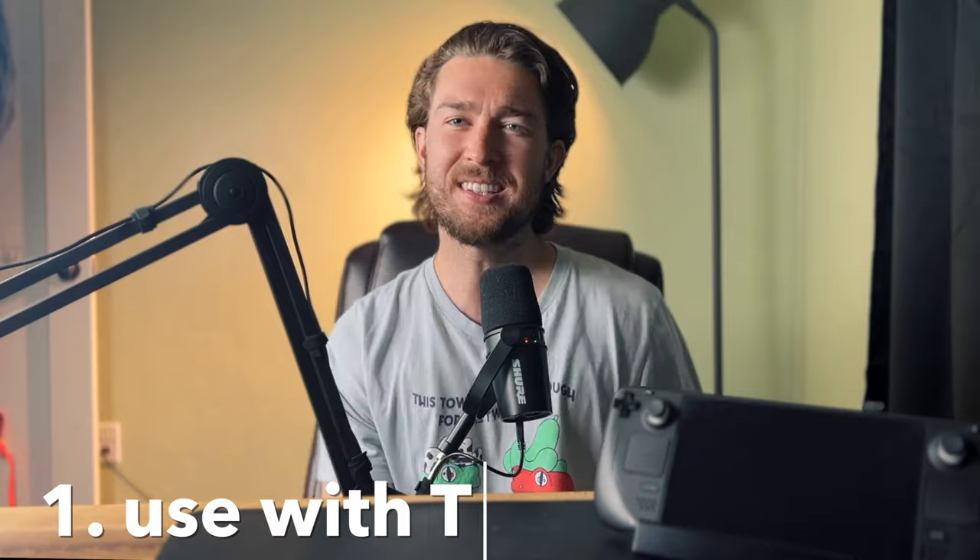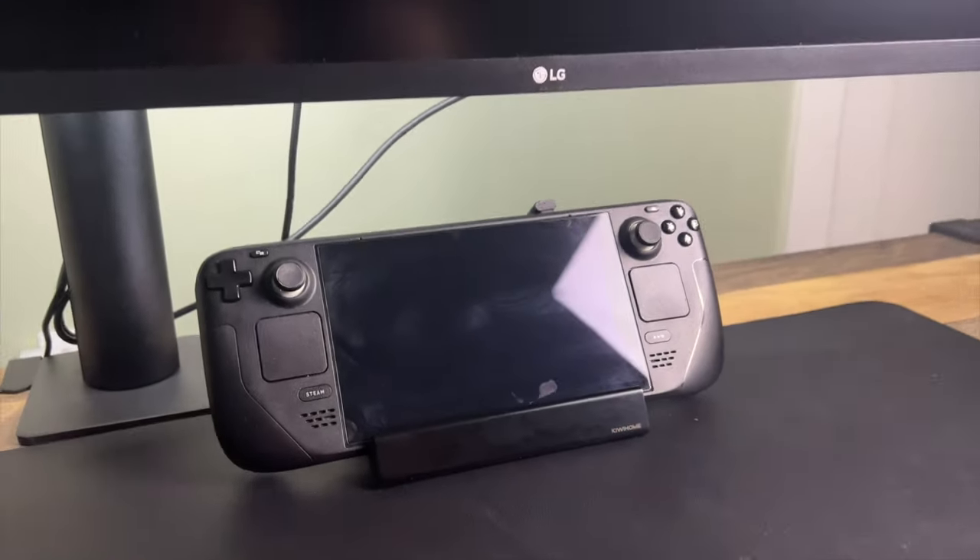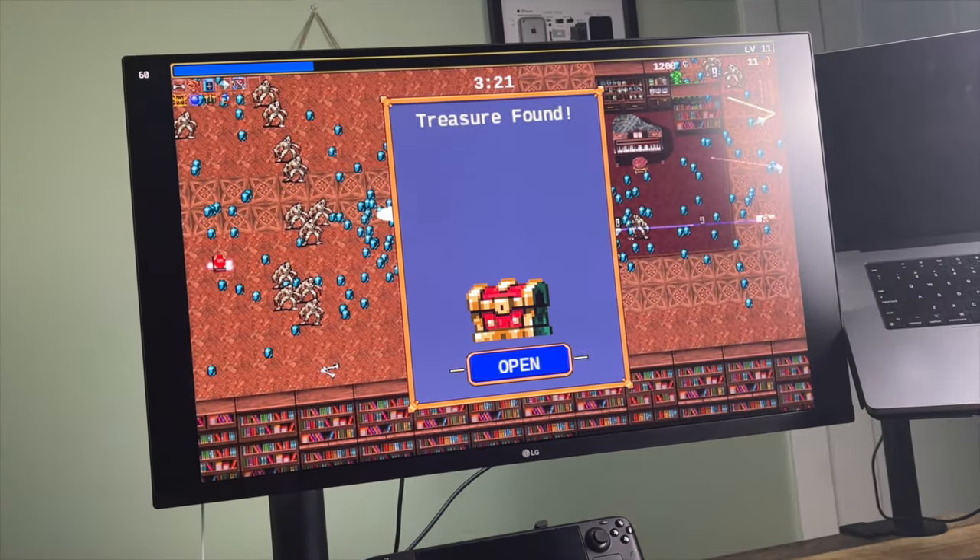Number one, it allows you to easily connect to a TV or monitor so that you can play on a bigger screen. We all know seven inches is a lot, but what if you need a little bit bigger?